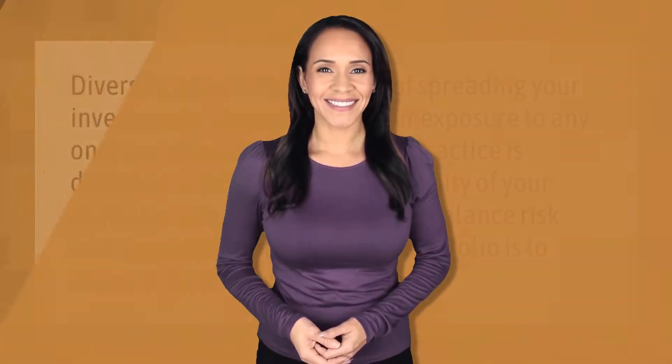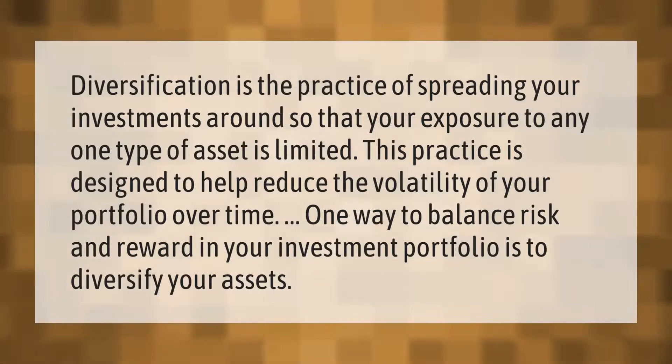Take our lead. Diversification is the practice of spreading your investments around so that your exposure to any one type of asset is limited. This practice is designed to help reduce the volatility of your portfolio over time. One way to balance risk and reward in your investment portfolio is to diversify your assets.